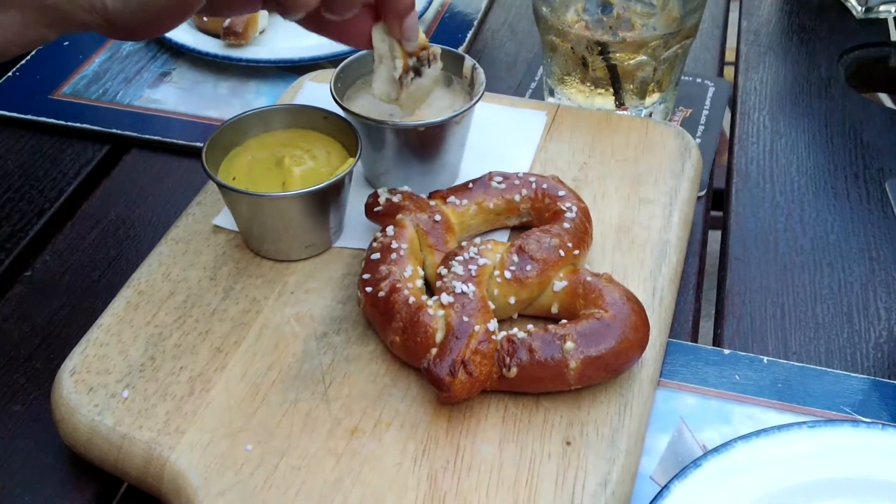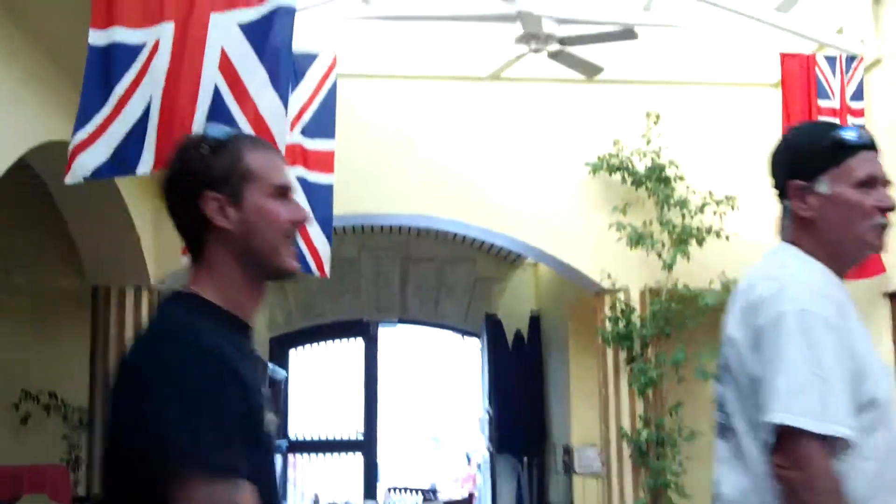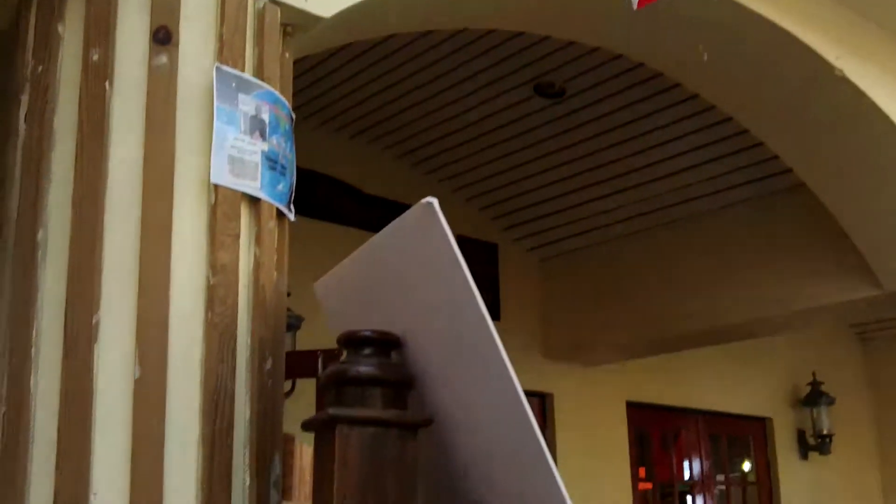So we're at the Frog and Onion Pub and we got some nice pretzels, just like my dad would have had if he were here. And they're yummy. We're in a cute little alcove with all the flags and skylights and everything. And over here is the Frog and Onion Pub where we've got a musician playing all kinds of stuff.